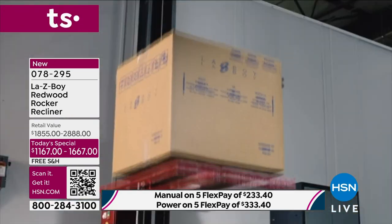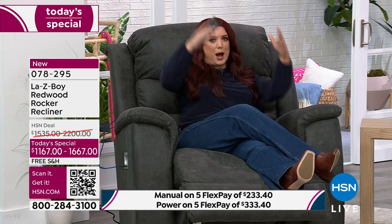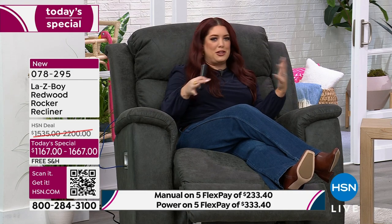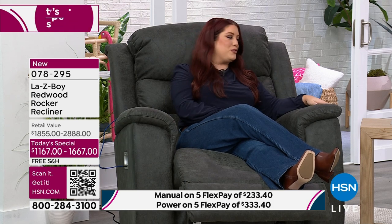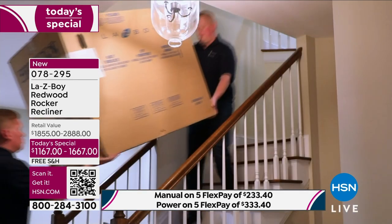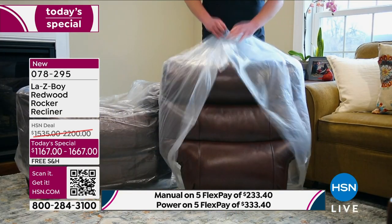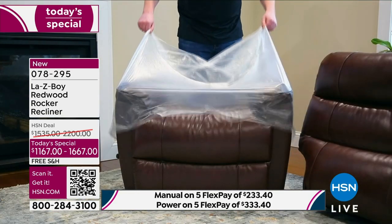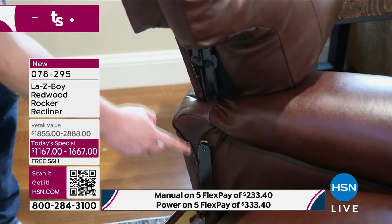We also test the box that we ship it in — we drop it to make sure that anything that happens in transit isn't going to affect your piece. You're going to be able to get it through our white glove delivery service and have it in your home so you can enjoy it for years to come. That is a big feature — it will be delivered and assembled for you. You don't have to worry about any of that. The talented team will do exactly what you need to get it set up in the room and position where you want it.